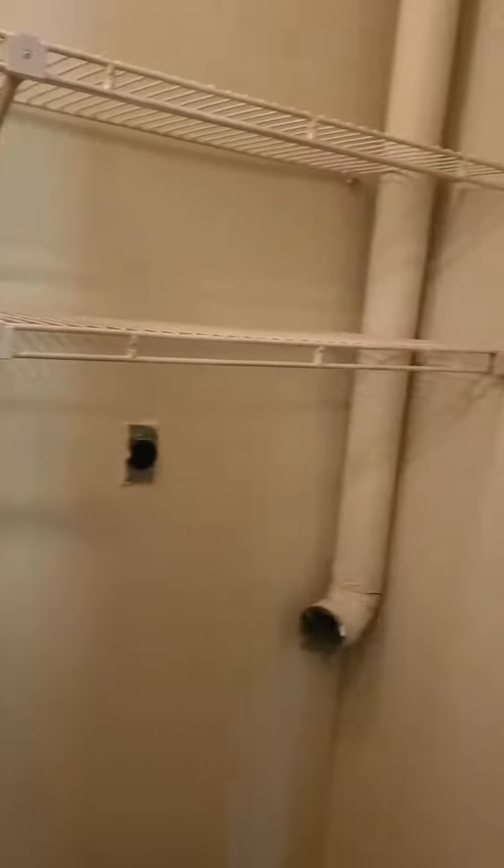And let's not forget, here at Wildwood, all of our apartments come equipped with washer and dryer connections. This one is tucked away conveniently, with some shelving — everything ready for you to hook up.